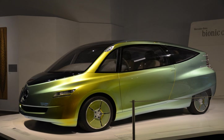Biomimetic architecture is a contemporary philosophy of architecture that seeks solutions for sustainability in nature, not by replicating the natural forms, but by understanding the rules governing those forms. It is a multi-disciplinary approach to sustainable design that follows a set of principles rather than stylistic codes. It is part of a larger movement known as biomimicry, which is the examination of nature, its models, systems, and processes for the purpose of gaining inspiration in order to solve man-made problems.